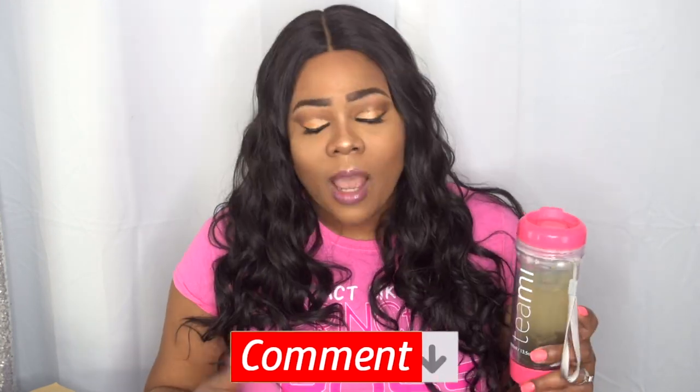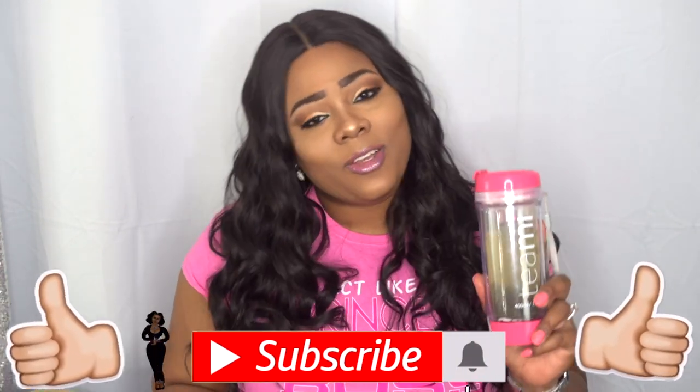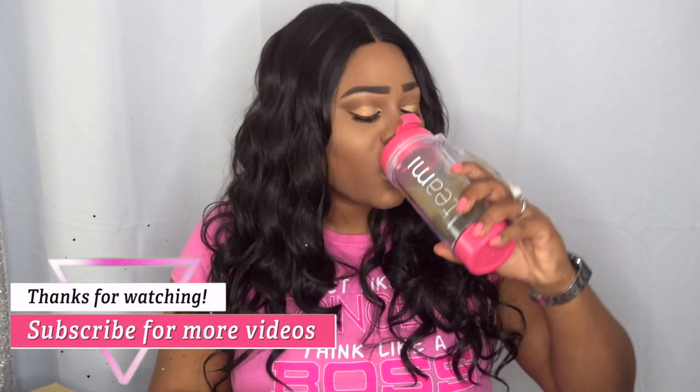I want to say thank you to Timi Blends for sending me this product to review. Let me know in the comments if you've tried Timi Blends. There is a coupon code — NET25 — so you can get 25% off your purchase. Any additional coupon codes will be in the description box below. Please like, subscribe, comment, and share, and as always, stay fabulous and be your own vision of beauty. Bye!